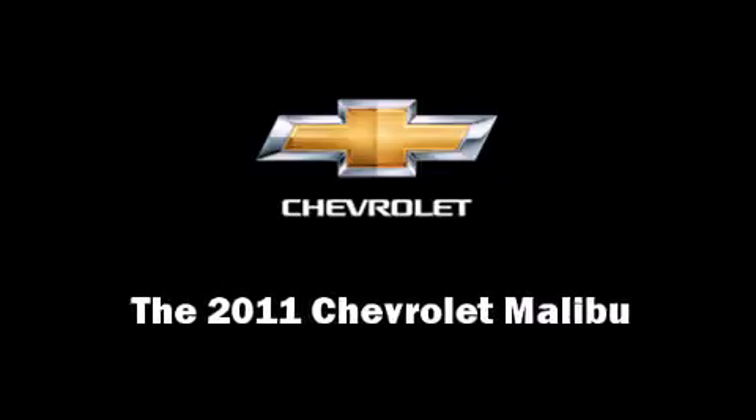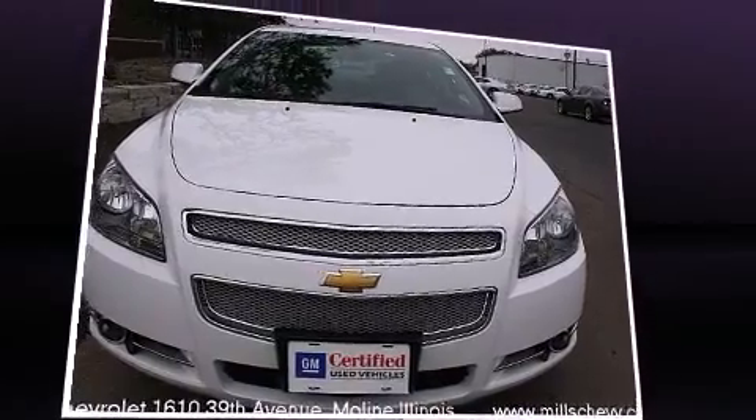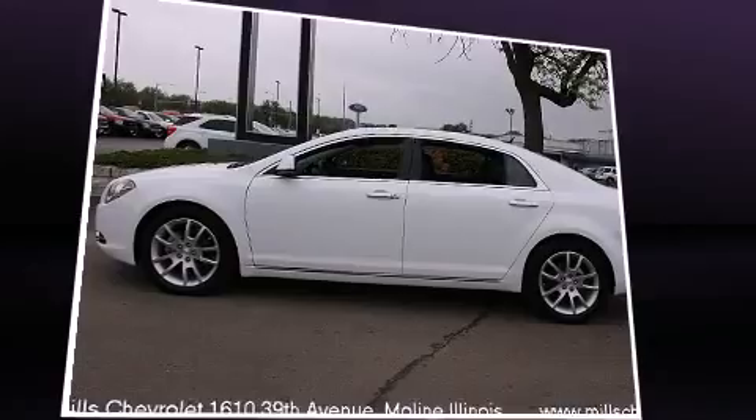Discerning drivers will appreciate the 2011 Chevrolet Malibu. With less than 10,000 miles on the odometer, this four-door sedan prioritizes comfort, safety, and convenience.